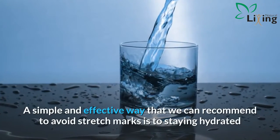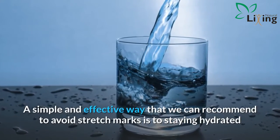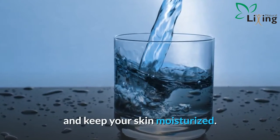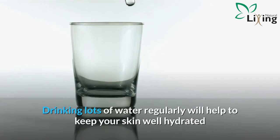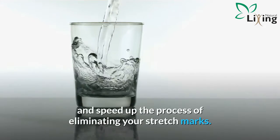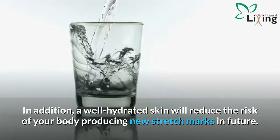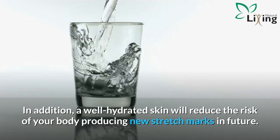A simple and effective way to avoid stretch marks is to stay hydrated and keep your skin moisturized. Drinking lots of water regularly will help to keep your skin well hydrated and speed up the process of eliminating your stretch marks. In addition, well-hydrated skin will reduce the risk of your body producing new stretch marks in the future.